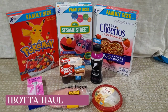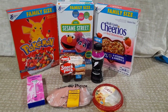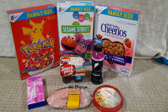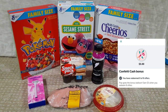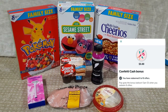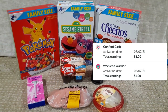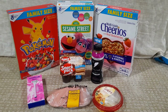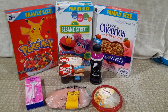Hey everybody and welcome to Shopping with Shana. This is my ibotta haul that I did this weekend. I had two bonuses I was working towards: the first is the confetti bonus where I needed eight items to get an extra five dollars back, and then I also had the weekend warrior bonus which was also eight items to get a dollar back. But when you put them together, I only had to get eight items to get six dollars back, and there were some pretty awesome deals out there.